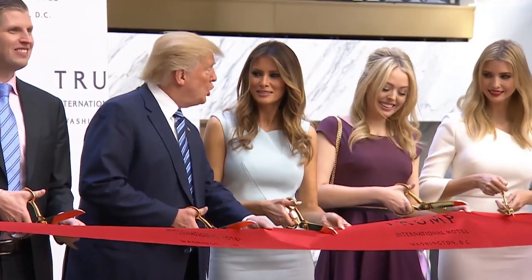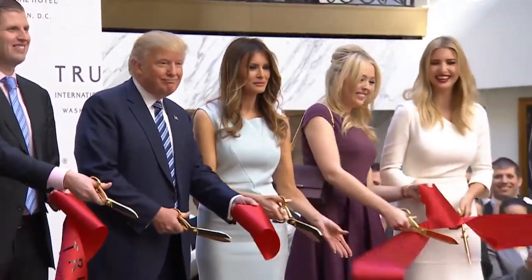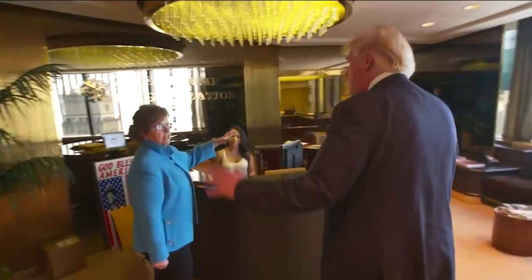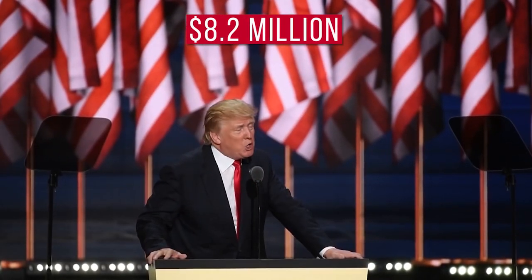Back in 2016, Trump actually used the campaign fund to pay his own businesses, which included rent for the campaign offices, food and facilities, as well as wages for corporate staff. Altogether, it amounted to $8.2 million.